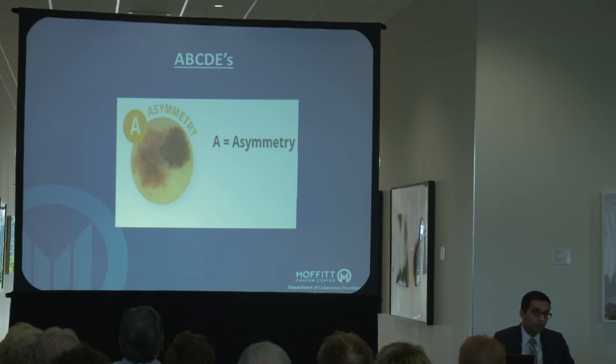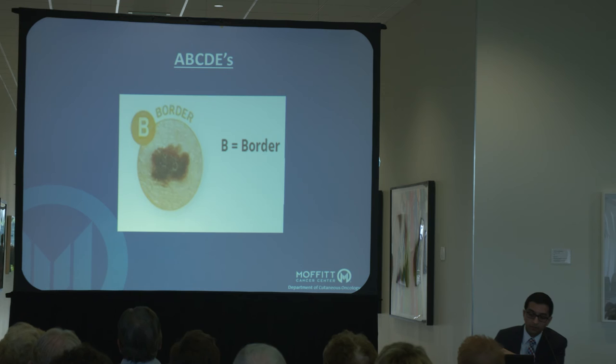A is asymmetry — if you take a mole and draw a line right through the middle of it, do both halves look the same? Do they fold onto each other? If they don't, that's asymmetry, and that's a red flag. B is border — a mole should have a well-circumscribed, even, smooth border. If it's very jagged and irregular, and it's hard to figure out where it starts and stops, that's a concern. People will also add bleeding as another B: a spot that starts bleeding unexpectedly, or a mole that's bleeding or itching, would be something to mention.